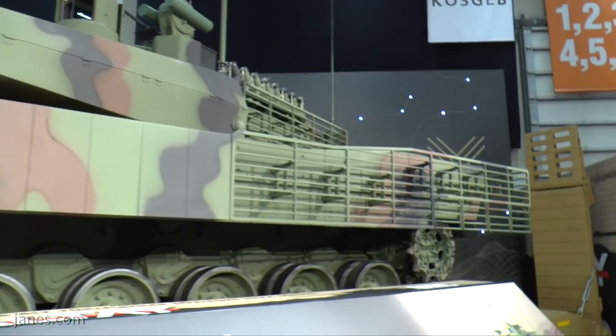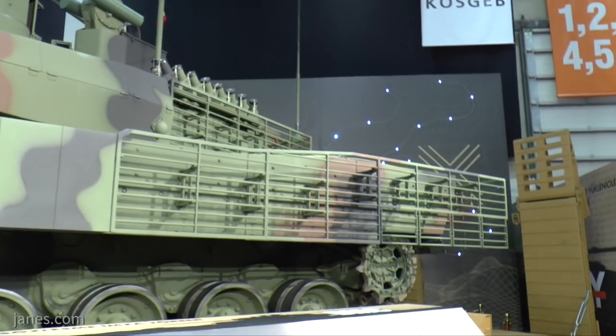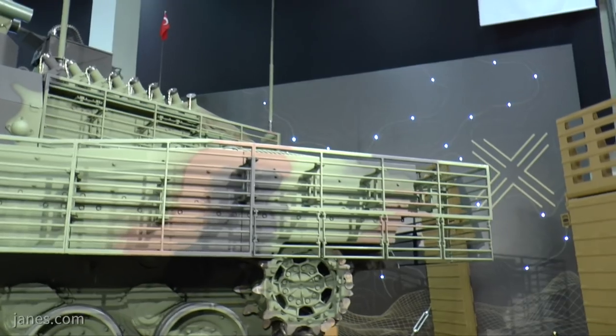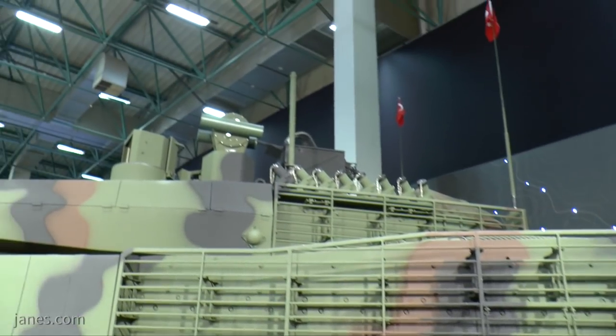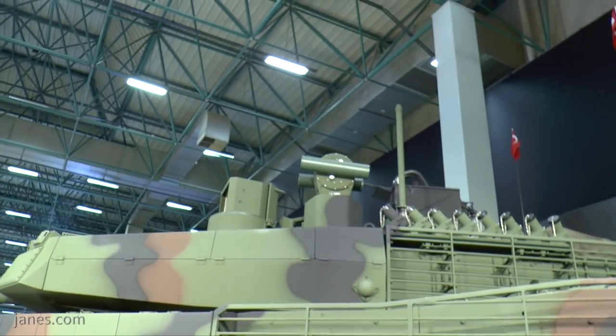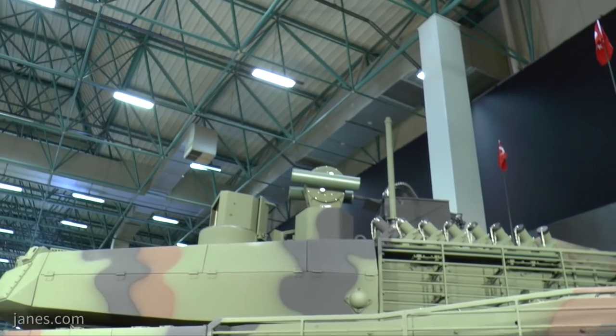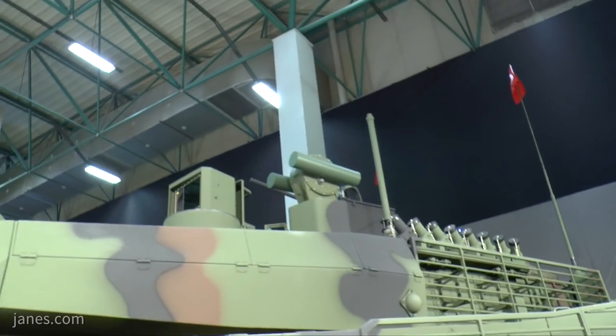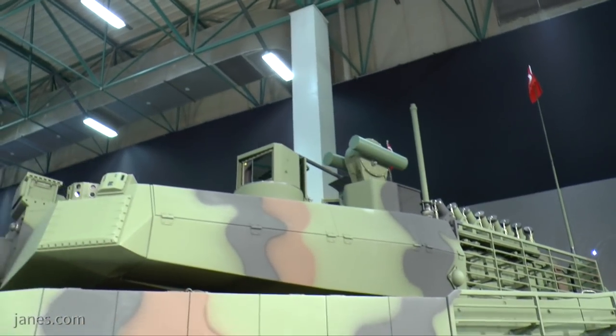At the very rear of the vehicle, some form of ballistic protection is provided by bar armour. On the roof you can see the AKOR active protection system from ASELSAN, which is a hard-kill system designed to engage advanced and simple RPG-type threats as well as guided anti-tank missiles.